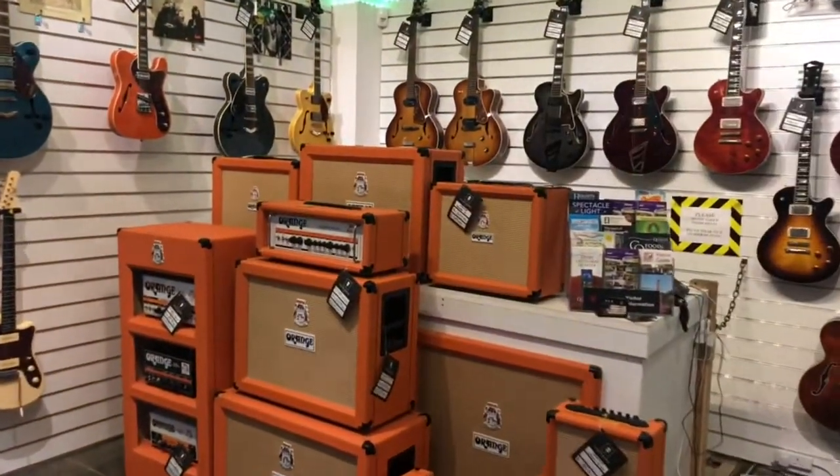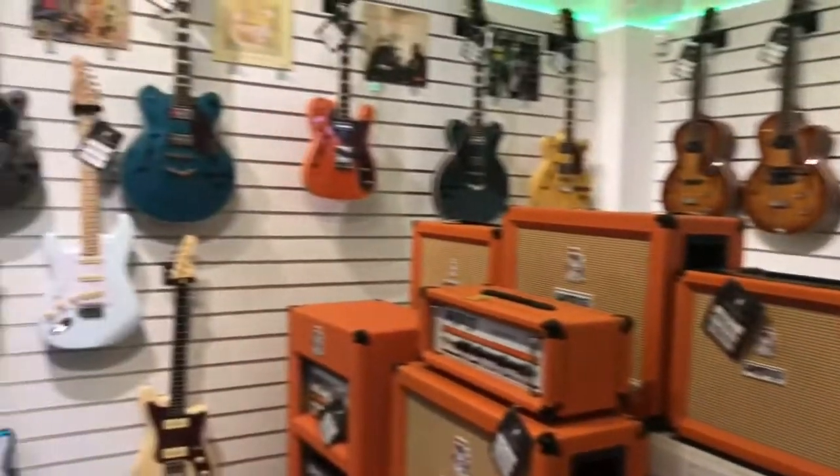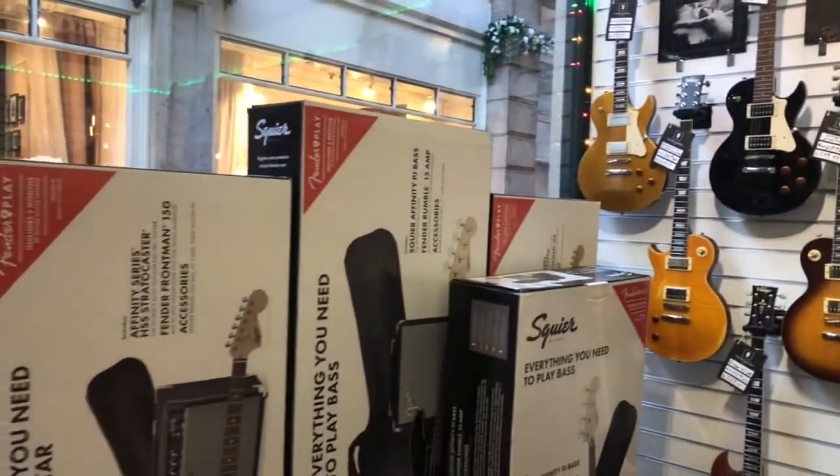As we go through the door we enter into our first of three showrooms. With over 300 guitars in stock there is something here for everyone, from beginners through to professionals and high-end collectors.